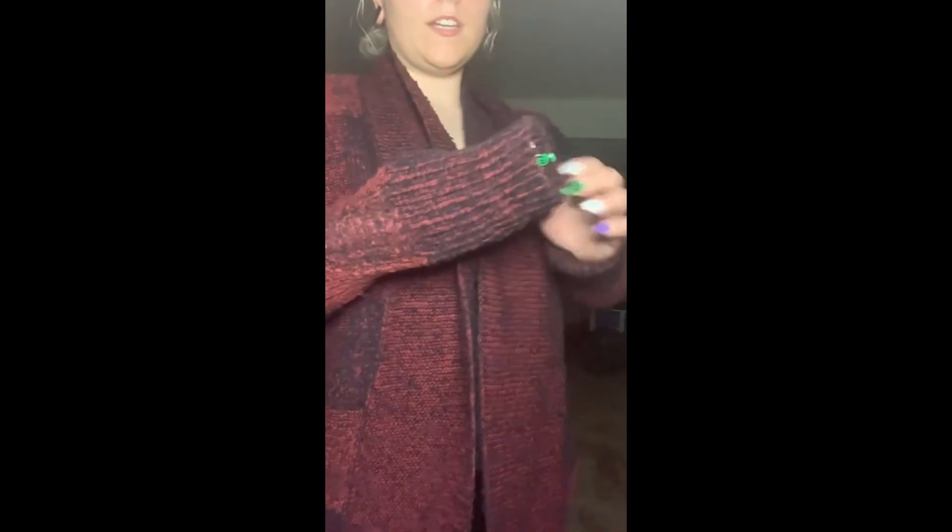I didn't mention the brand on that last cardigan because it's currently unbranded. This one is Lucky Brand, size extra large. It has roll-up cuffs and is like a plaid sweater. The camera isn't really showing it accurately — it's actually black with a grayish pattern, but it's showing up as dark red on camera. There are no buttons, and my favorite thing — it has pockets on the outside. I really like that.